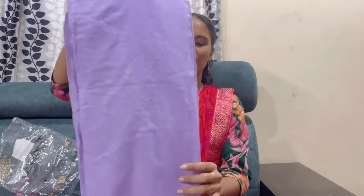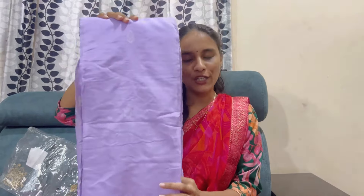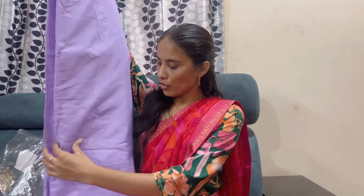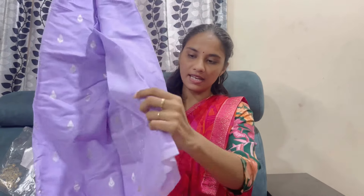Next, I have one more sari. This is an organza type sari. It is a nice trending color — lavender. It is very nicely cut in this style. I will show you the link to open it. It is very neat in the picture. It has a lot of fabric and is very lightweight.